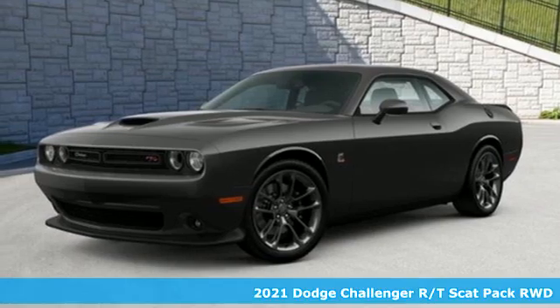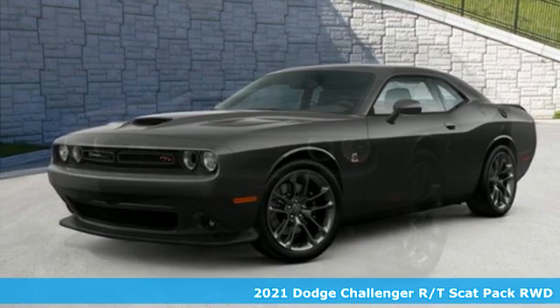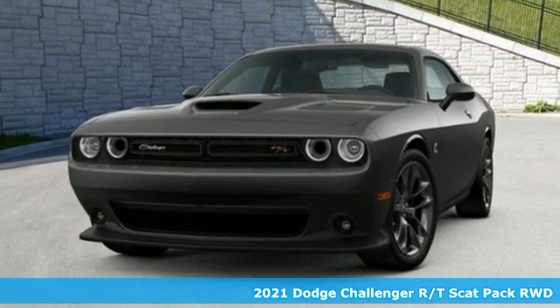Here's a new 2021 Dodge Challenger. Embrace your wild side with a car that never backs down.